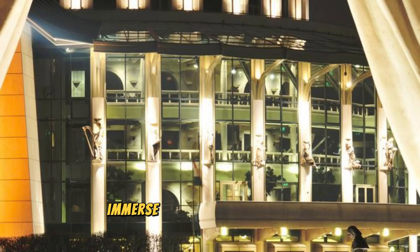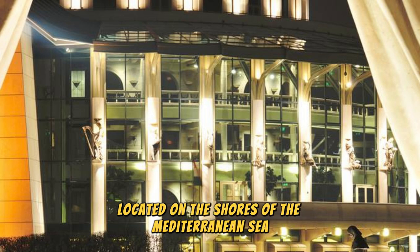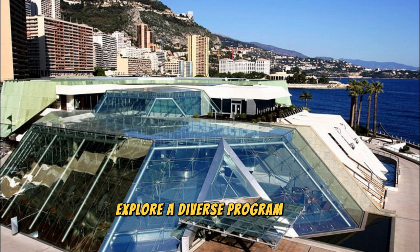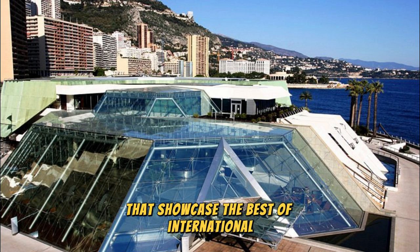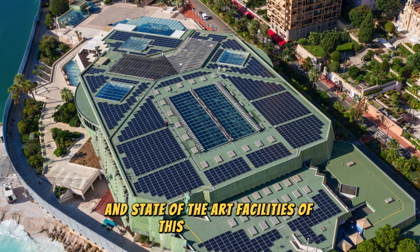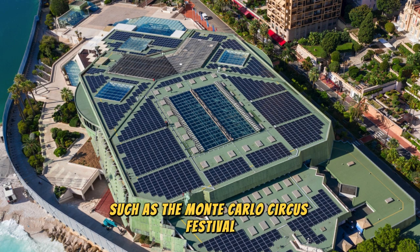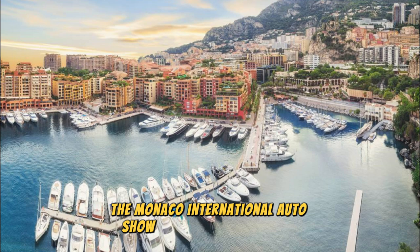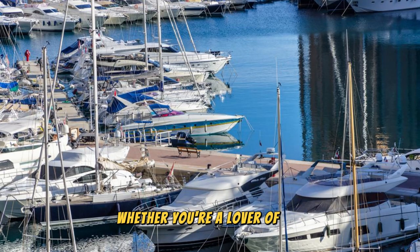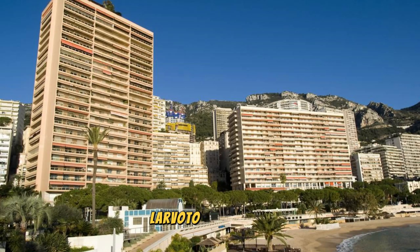Grimaldi Forum. Immerse yourself in culture and creativity at the Grimaldi Forum, Monaco's premier cultural and convention center located on the shores of the Mediterranean Sea. Explore a diverse program of exhibitions, concerts, theater productions, and conferences that showcase the best of international and local talent. Admire the sleek modern architecture and state-of-the-art facilities of this iconic venue, which has hosted prestigious events such as the Monte Carlo Circus Festival, the Monaco International Auto Show, and the Monaco Yacht Show.